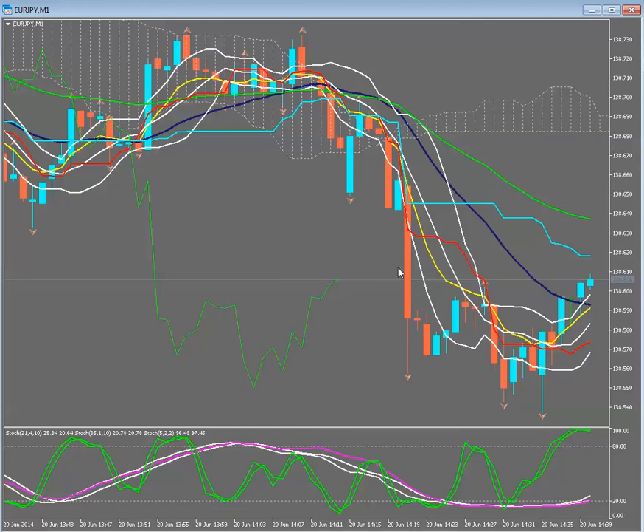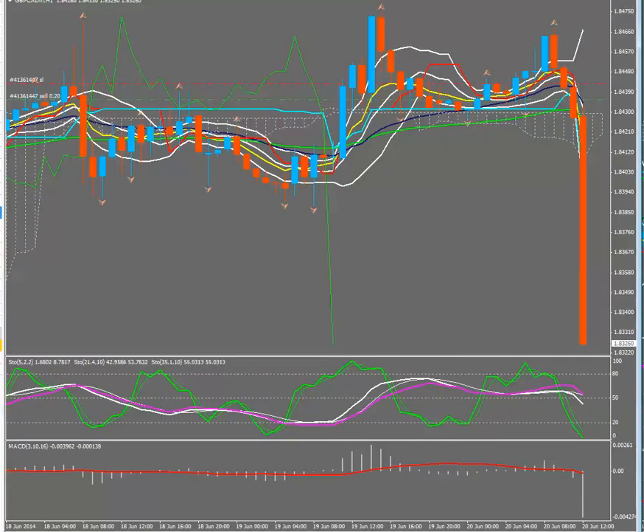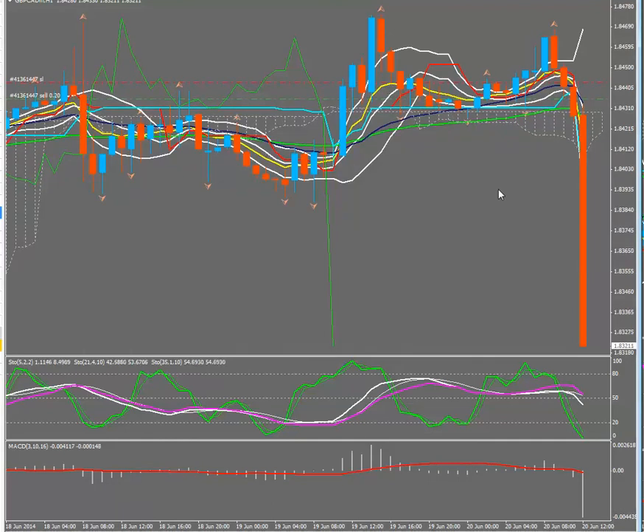I do want to show you the other trade I took this morning, which was on the Pound CAD. We just had the CAD data release. Here's the Pound Canadian — this has been just an unreal trade for me this morning. I entered at 84.35 with an 8-pip stop and it was off the very high timeframes. Price is still moving — it's at 83.21 now. I'm in at 84.35, so it's moved over 100 pips and I am almost all the way out of this trade. I have 80% of this trade off at 83.32, so over 100 pips, and I took a little bit more off.